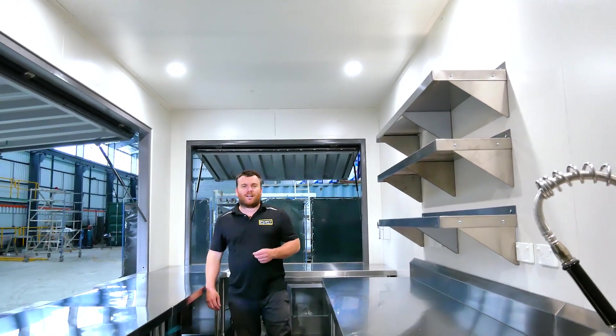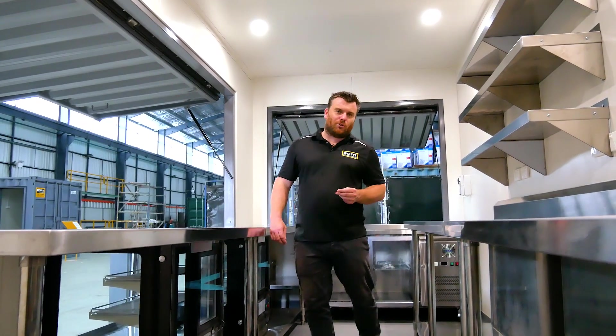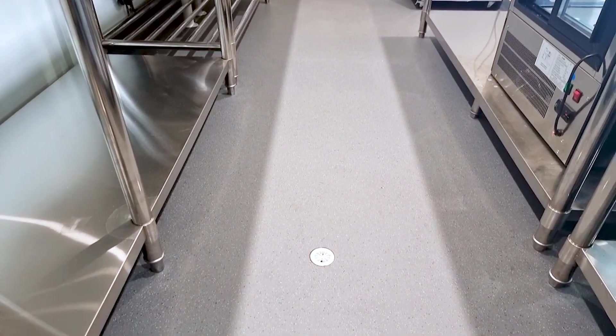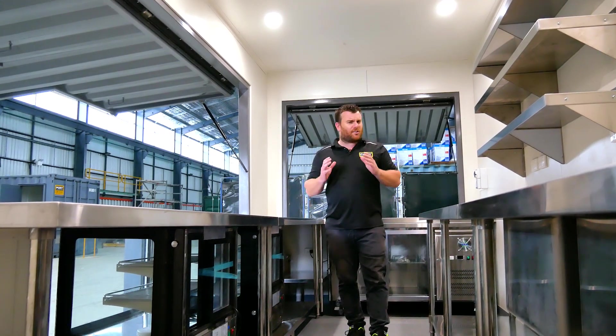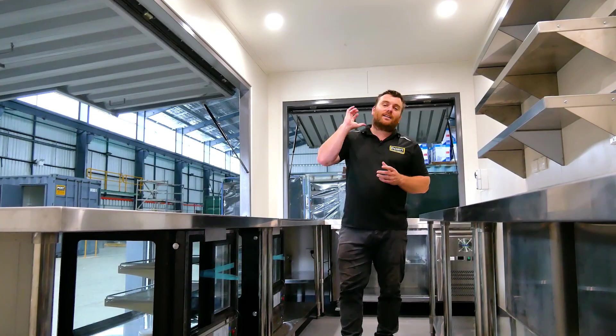Some of the features you've come to see in all of our cafes is our extremely durable commercial grade vinyl flooring and floor waste that's plumbed up and set at the back wall. These units are always fully insulated — so important for maintaining a nice temperature inside — and plenty of downlights for amazing light inside here.